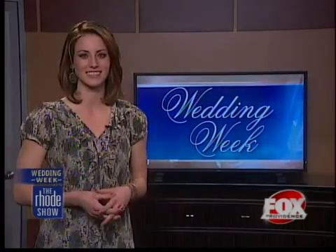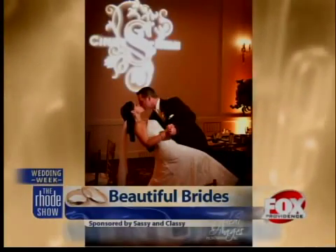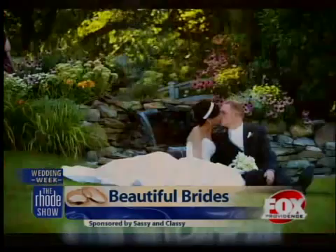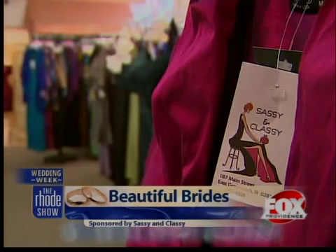Of course, a wedding would not be complete without one signature item: the dress. So we decided to sneak a peek at some of the latest looks for brides. As you take the walk down the aisle, all eyes aren't just on you, but on your dress as well. And as many brides-to-be look for their special dress, they need to kick their stress to the curb.